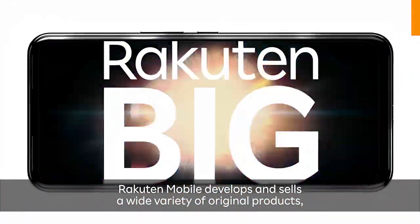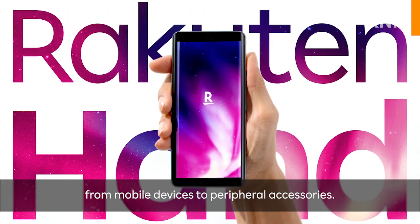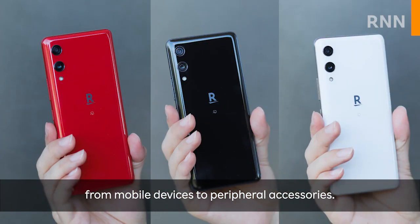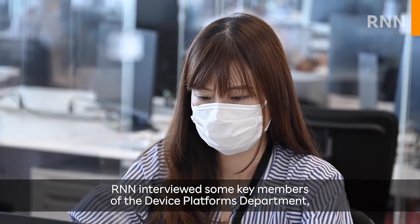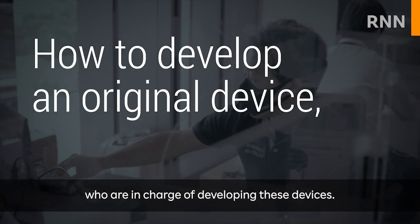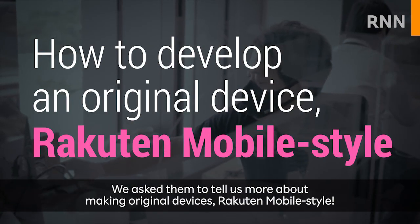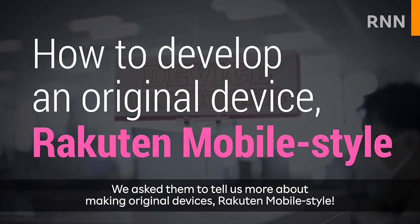Rocktin Mobile develops and sells a wide variety of original products, from mobile devices to peripheral accessories. RNN interviewed some key members of the device platforms department who are in charge of developing these devices, asking them to tell us more about making original devices Rocktin Mobile style.